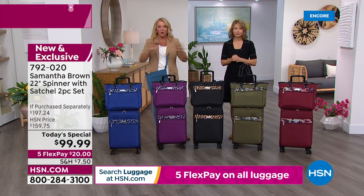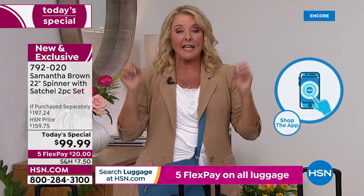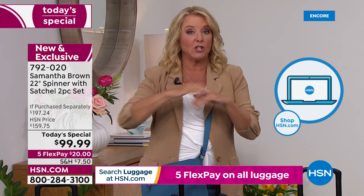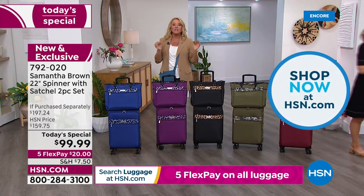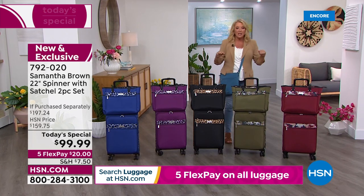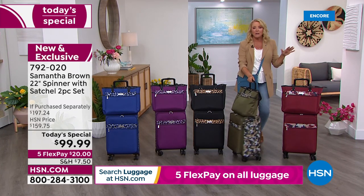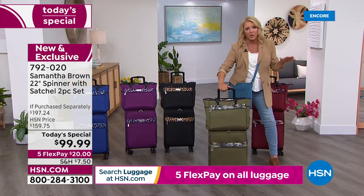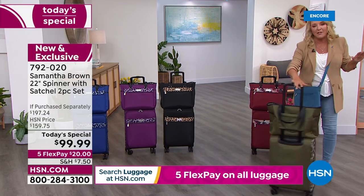That's a big deal — for the whole show. We also have brand new packing cubes that are a must-have. What sells out today is gone until November. If you can, use hsn.com — a couple of clicks and you're in with our five flex pays. It's $20 to get it home, and it's fabulous. It's everything we love about her luggage and so much more this time around.